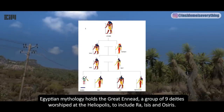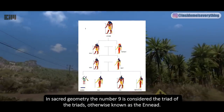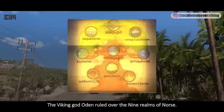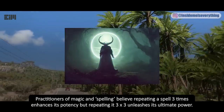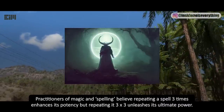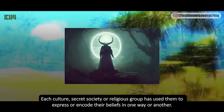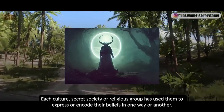Egyptian mythology holds the Great Ennead — a group of 9 deities worshiped at Heliopolis, including Ra, Isis, and Osiris. In sacred geometry the number 9 is the triad of triads, known as the Ennead. The Pythagoreans acknowledged it as the first square of an odd number. The Viking god Odin ruled over nine realms. Practitioners of magic believe repeating a spell three times three unleashes its ultimate power. Numbers speak their own language, and each culture, secret society, or religious group has used them to encode their beliefs.